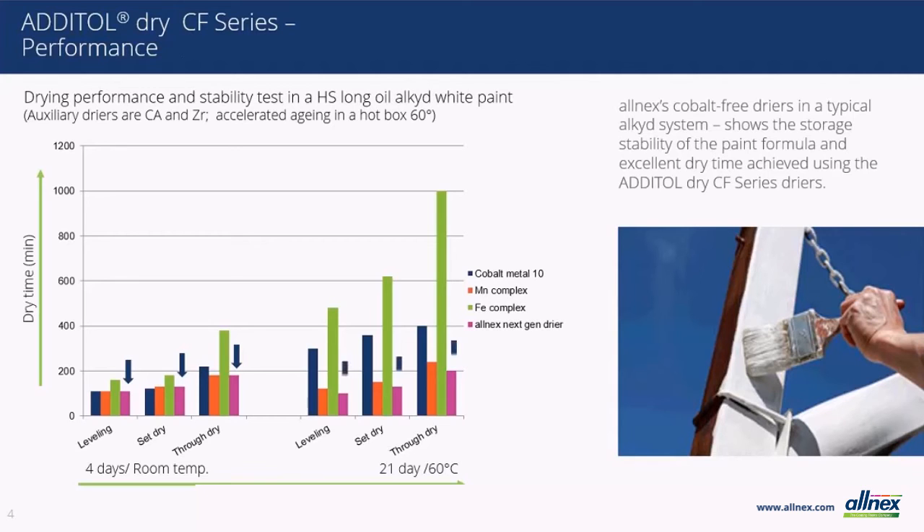In the second series, you can see that when a formulated paint is stored for an extended period at elevated temperatures, all of the other dryers evaluated lose performance when compared to their four-day baseline, and only the Addital Dry CF series remains stable for all three measured attributes.